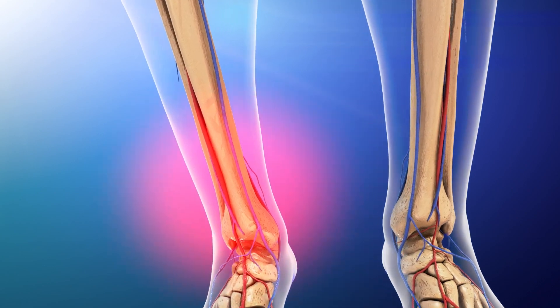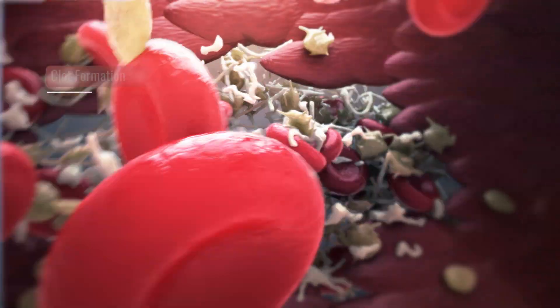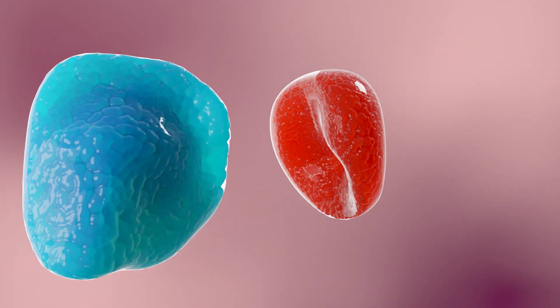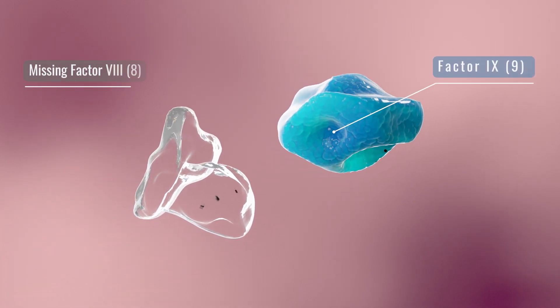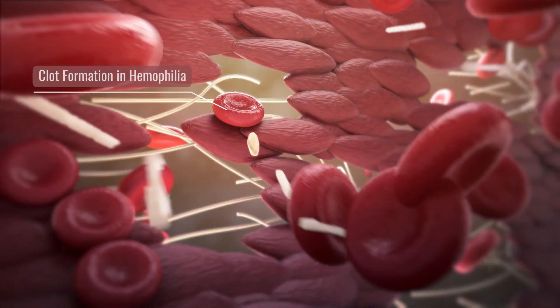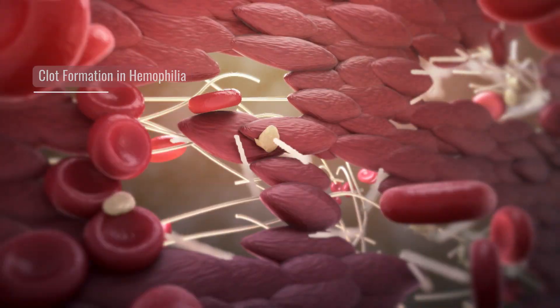Our body knows how to respond to injuries thanks to the clotting cascade, a term to describe the process that helps the body form a clot to stop bleeding. During the clotting cascade, proteins called factors are called into action so that a clot forms. But what happens when one of these important factors is missing or there isn't enough? One example of this is hemophilia, a bleeding disorder where it takes longer for the blood to clot, so there's more bleeding.